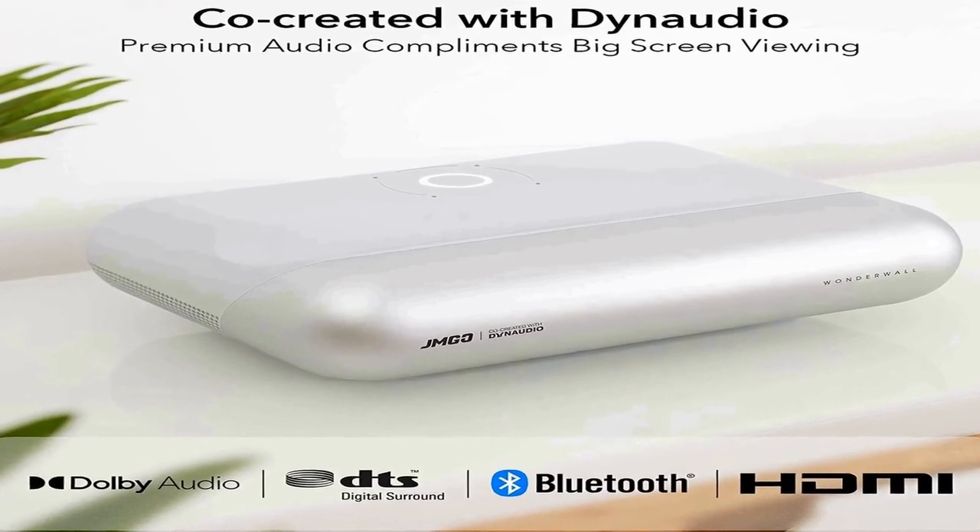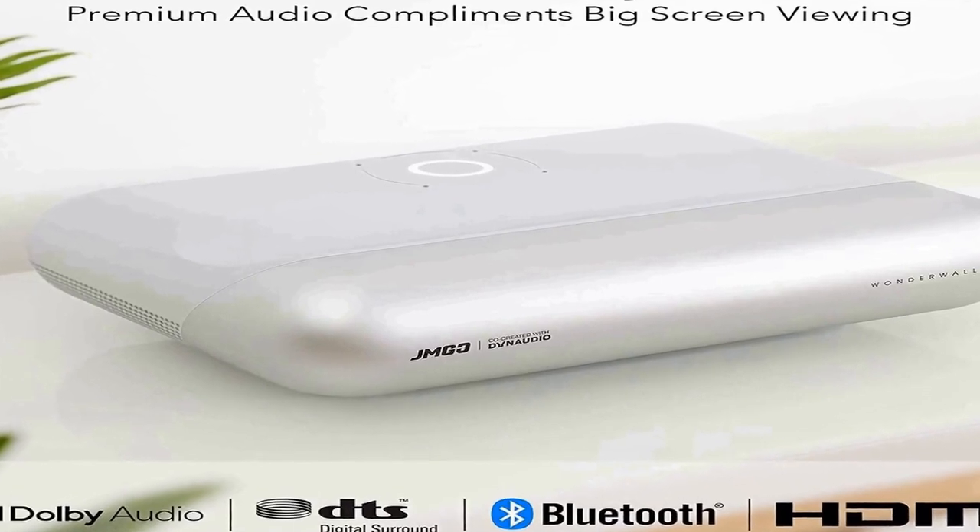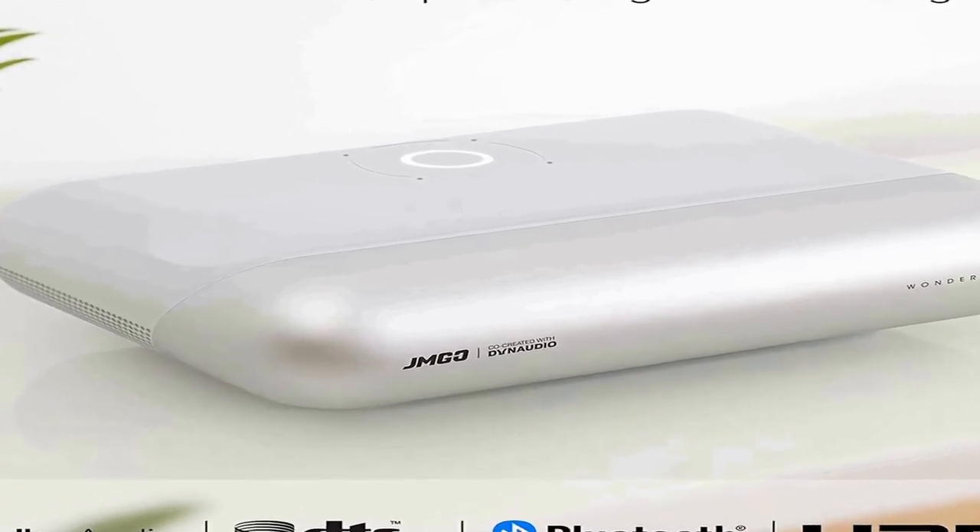Designed with auto keystone correction — once installation is finished you can immediately start enjoying your movie. The JMG001 is equipped with native 1080p resolution with full HD, and it can also support 4K at 60Hz. With 800 ANSI lumens and Dynaudio cinematic stereo, you can enjoy ultimate picture quality and stunning stereo sound.